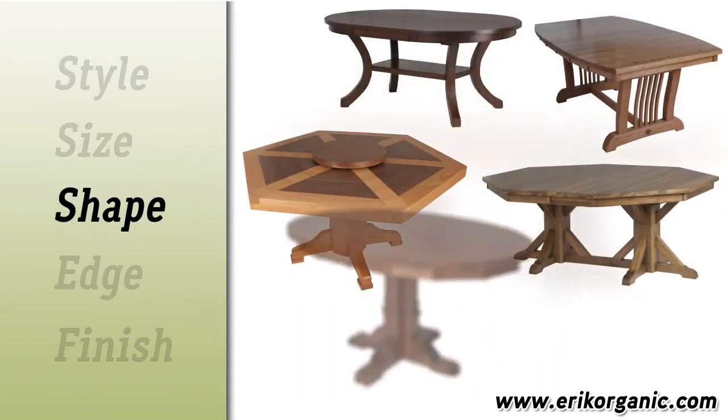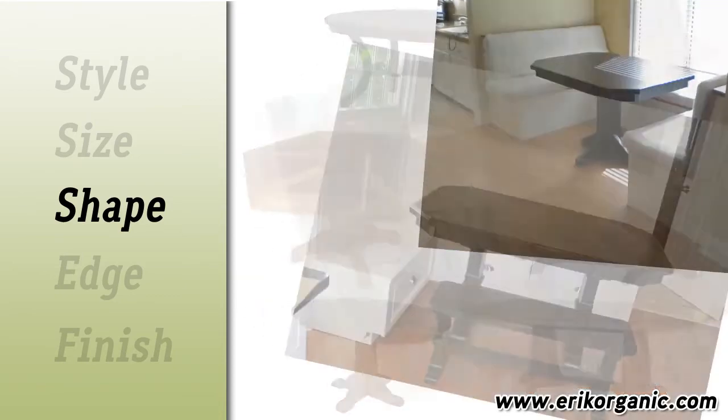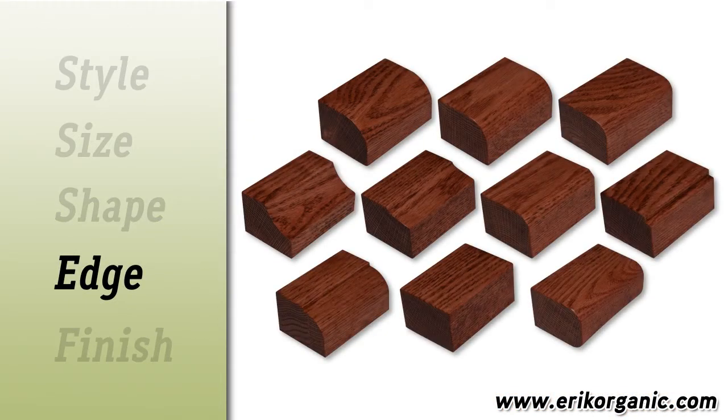Choose from a variety of tabletop shapes, or have our designer create a unique shape for that hard-to-fit space. Then select from a great variety of table edge shapes.